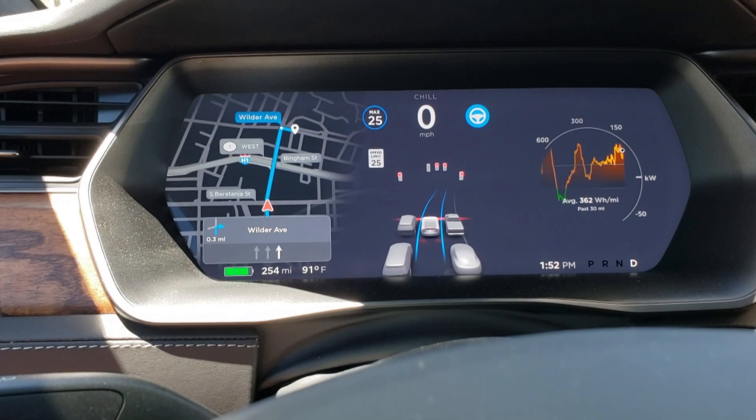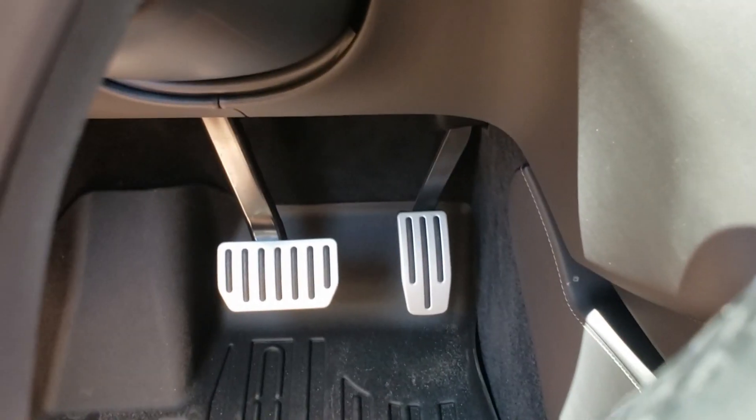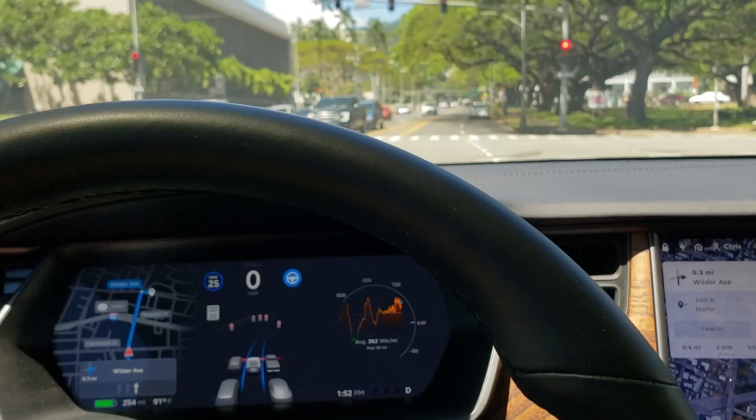This was my first time testing out this feature in traffic, and thankfully as you can see, my Tesla successfully comes to a stop by itself after seeing the red light at the intersection.